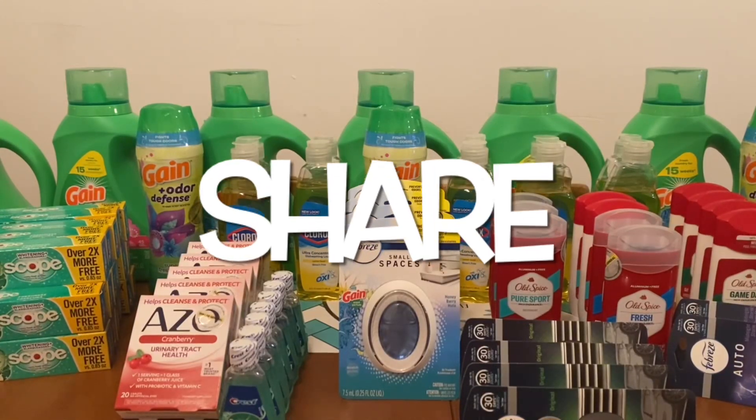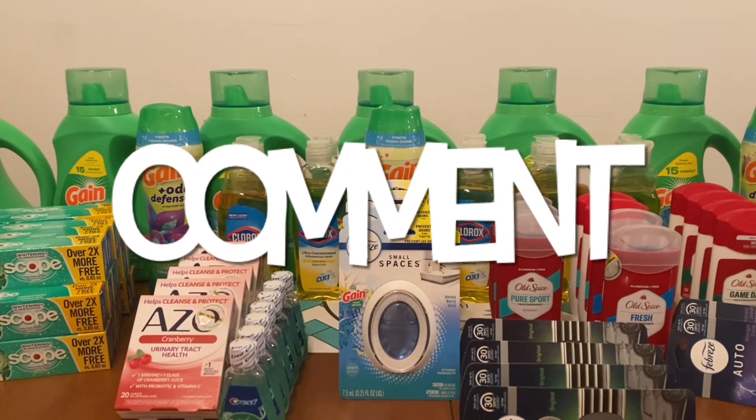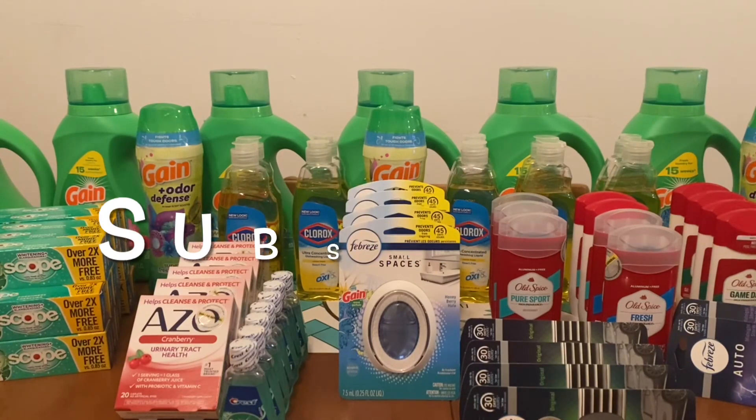Hi Ranch Fam, this is Jima. Welcome back, or welcome if you're new. What I'm bringing you guys today is a Dollar General $5 off a $25 scenario for today, which is Saturday, August the 13th.